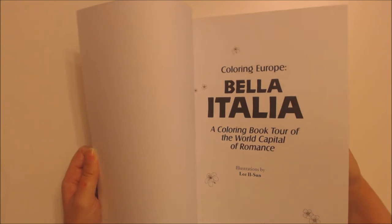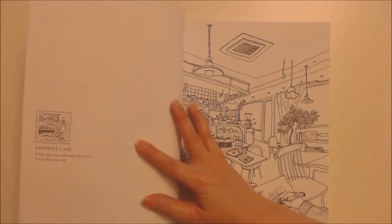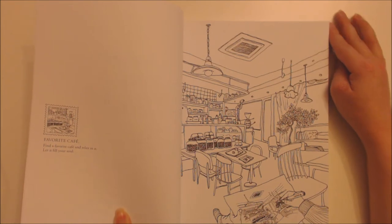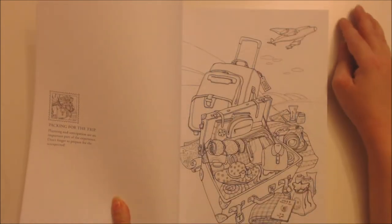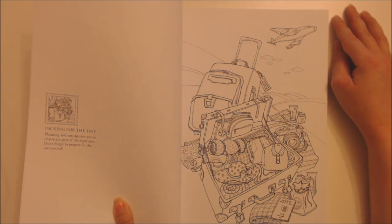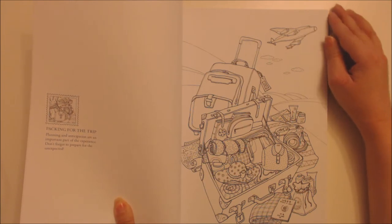The illustrations are by Lee L. Sun. First up is 'Favourite Cafe' — find your favourite cafe and relax in it, let it fill your soul. Then 'Packing for the Trip' — planning and anticipation are an important part of the experience, don't forget to prepare for the unexpected.